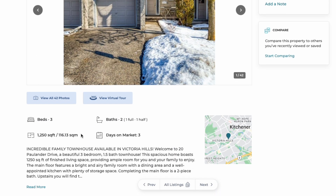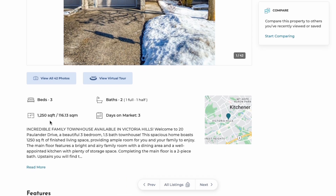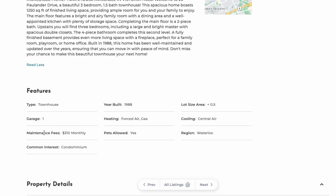Let's get started with house number one. This first house is a three-bedroom, two-bath home with 1,250 square feet and has been on the market for three days. Keep in mind that with this budget you are looking at townhouses, not detached houses, and most of the time you will find a condo townhouse.